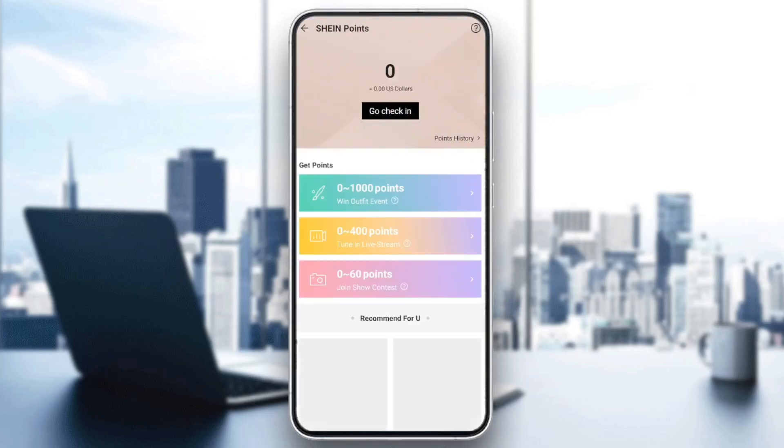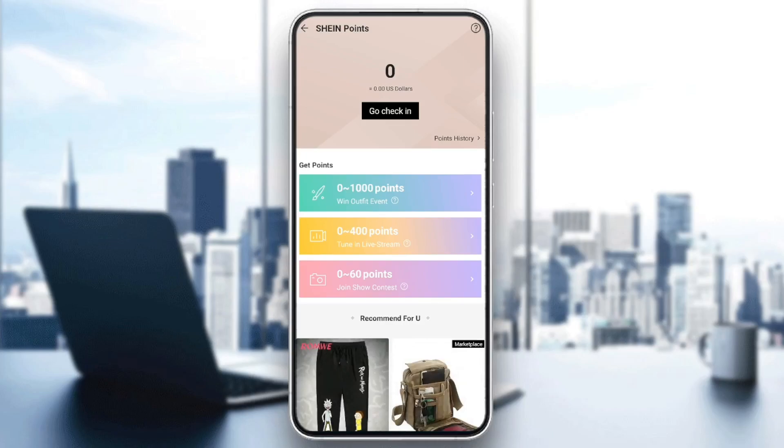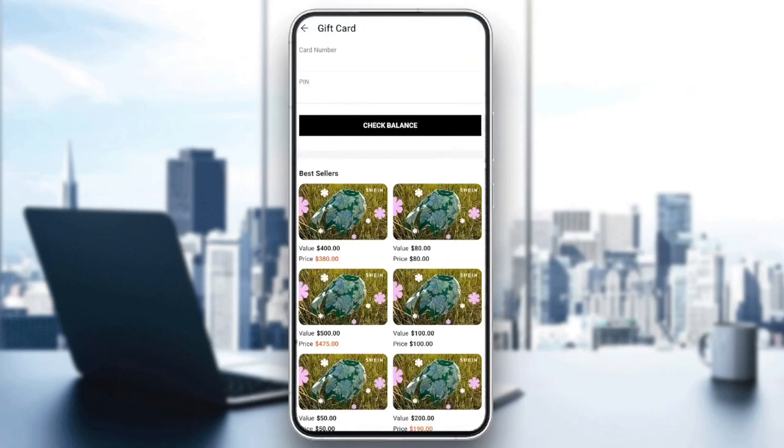Here also you're going to find your points. If you have points on Shein, you will have some good discounts on your orders. Right here you're going to also find your wallet on Shein, and also you're going to find your gift card right here.